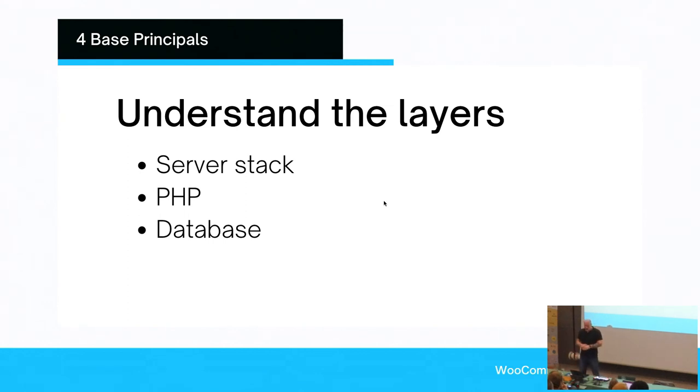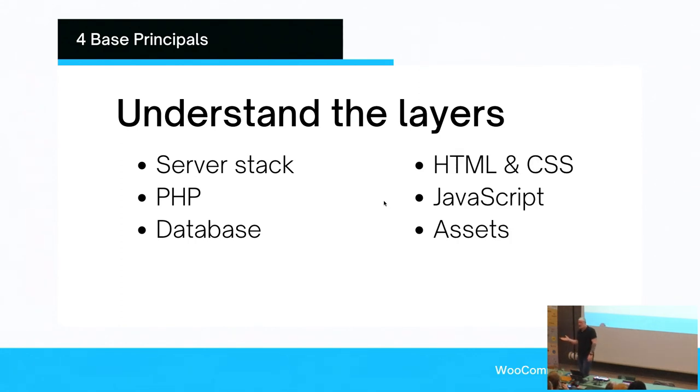Your server stack, your PHP, and your database are the largest components to making your site fast — there is no other way around it. Does that mean you can discard HTML, CSS, JavaScript and all your other assets? Absolutely not — but the emphasis should be on the first portion. Does that mean if you have a WooCommerce store you have to invest a lot of time into understanding server configurations? No, it shouldn't. PHP? Same thing. Database? If you're lucky you never have to touch it.